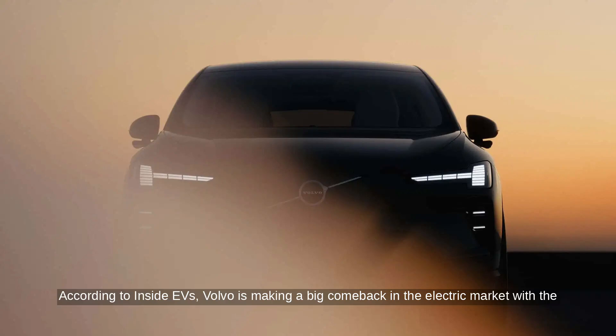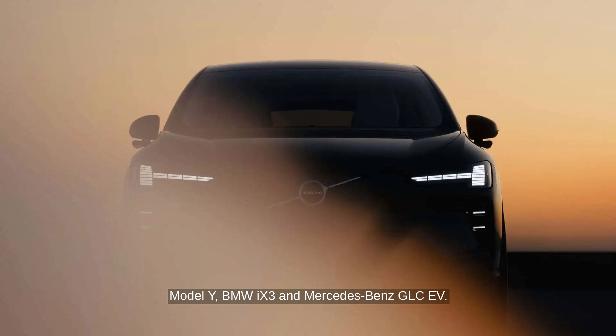According to Inside EVs, Volvo is making a big comeback in the electric market with the all-new EX60, a mid-size crossover that's expected to compete directly with the Tesla Model Y, BMW iX3, and Mercedes-Benz GLC EV.